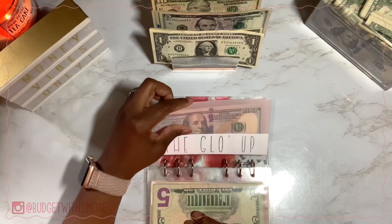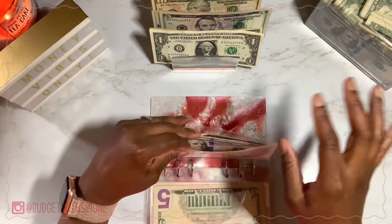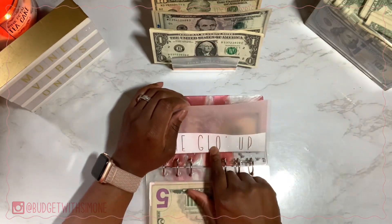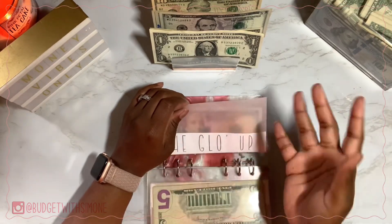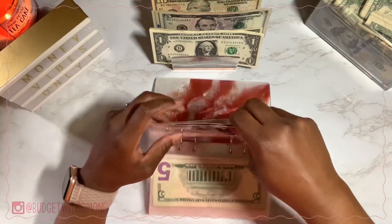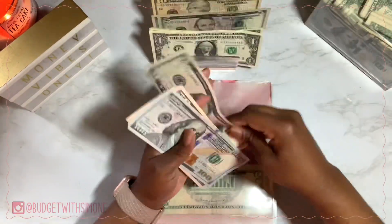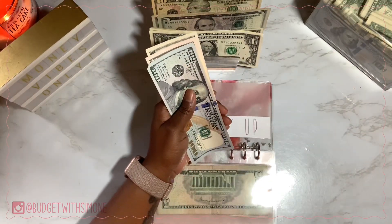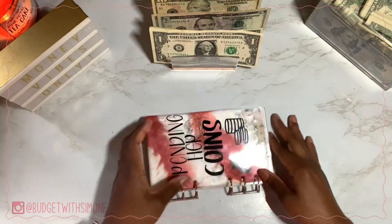Lastly is the Glow Up, which is also for my birthday. This is my birthday envelope in general — even when the money challenge is over, I'm going to keep stuffing this for my next birthday and following birthdays, as long as I am cash stuffing. This is getting $5 and the Glow Up now has $160.